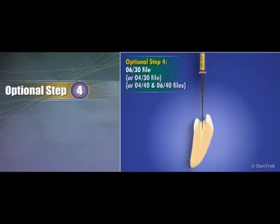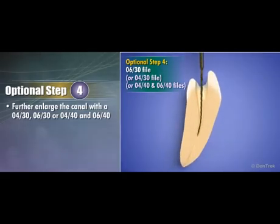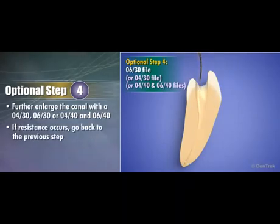Optional Step 4: Depending on the case, you can further enlarge the canal with an 04/30, 06/30, or 04/40 and 06/40. Move slowly forward without pressure in a pecking motion. If resistance occurs, go back to the previous step, use an 02/20 hand file to check patency, irrigate, and lubricate.